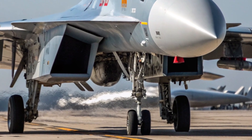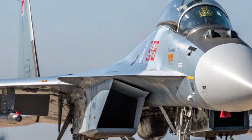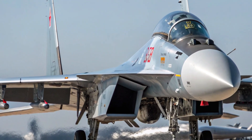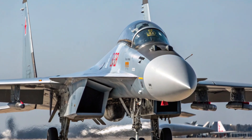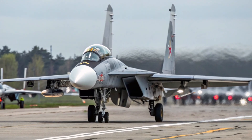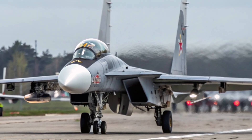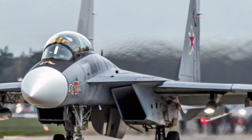Its sleek design, thrust-vectoring engines, and long-range capabilities have given it a strong reputation among defense experts worldwide. The Su-35 is powered by two Saturn AL-41F1S turbofan engines with thrust-vectoring nozzles, providing extraordinary maneuverability unmatched by most fighter jets. These engines deliver speeds of up to Mach 2.25 and a service ceiling of 18,000 meters, giving the aircraft a powerful performance edge.